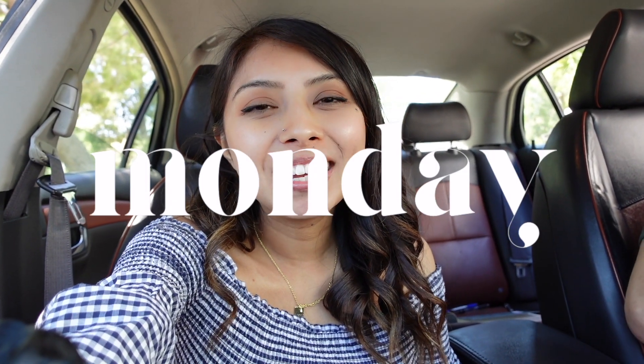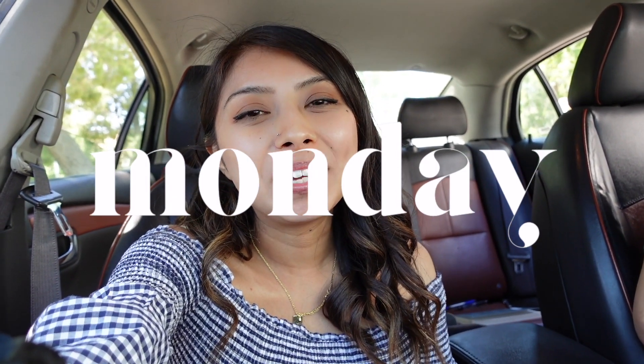Hi friends, welcome back to another video! This week we are going to be doing a 'what we eat in a week.' You'll get to see our meals and see how nourishing, delicious, and simple we keep it.